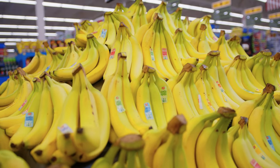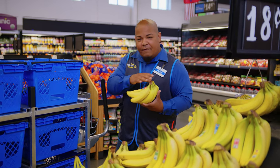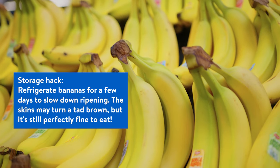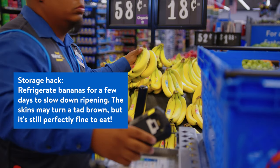Bananas naturally give off ethylene gas, and ethylene gas can actually speed up the ripening process of other fruits and vegetables around them. So like apples — you're gonna want to store bananas alone and by themselves.